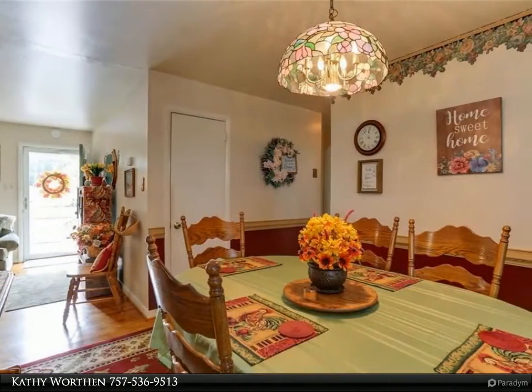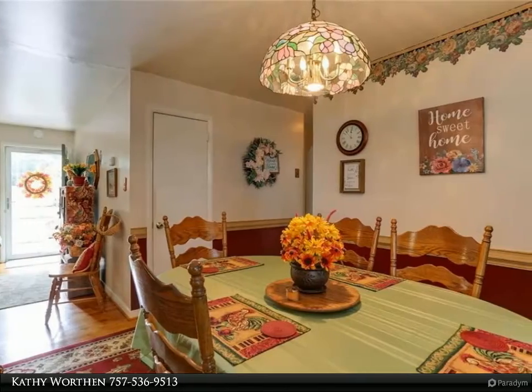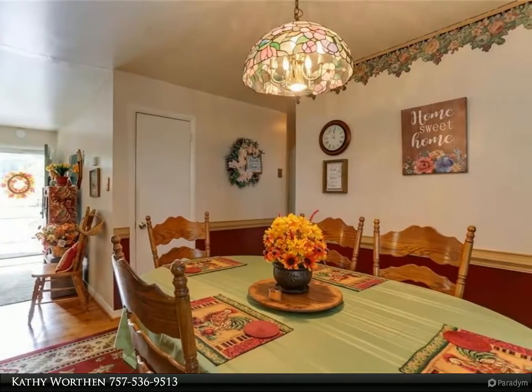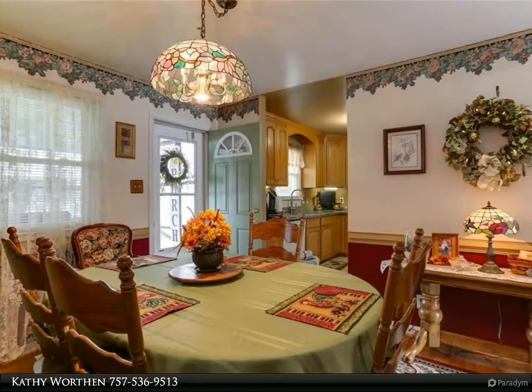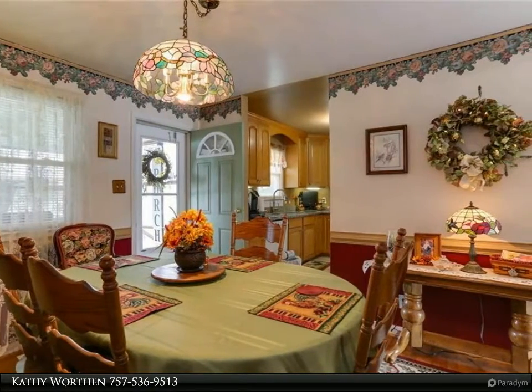Three bed, one bath ranch with apartment over the garage, which could be an awesome mother-in-law suite. No HOA — can have boats and campers. Ramp on front of the house.